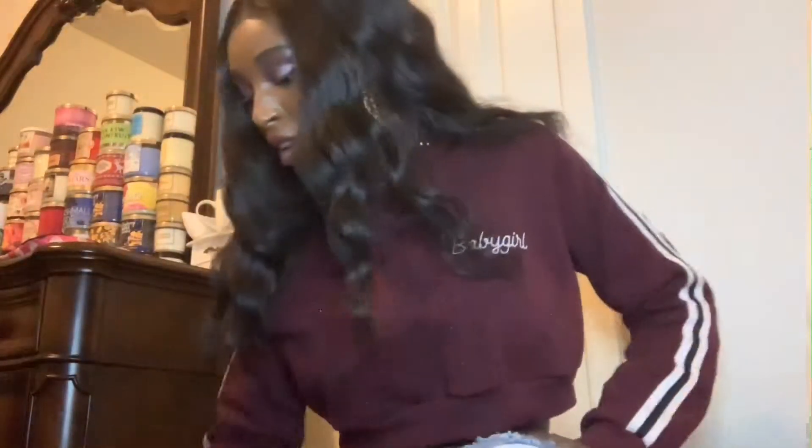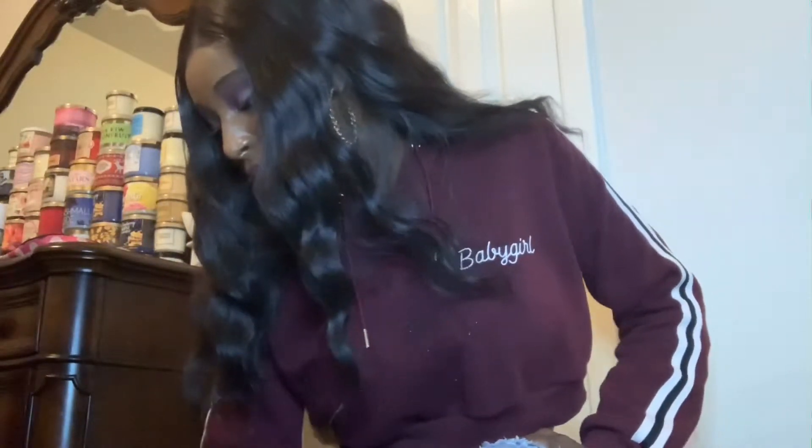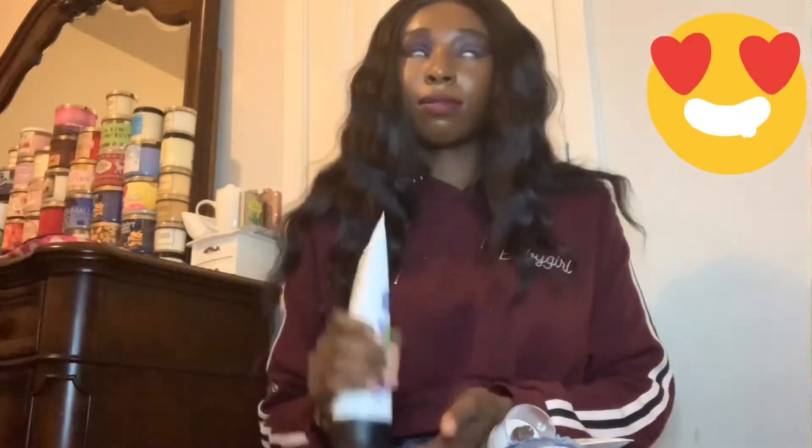Next we have the Wild Blueberry. This stuff smells exactly like blueberries — blueberry candy or like the blue Jolly Rancher. It has blueberry, thyme, and white musk. Everything has musk in it these days, and I'm digging it.